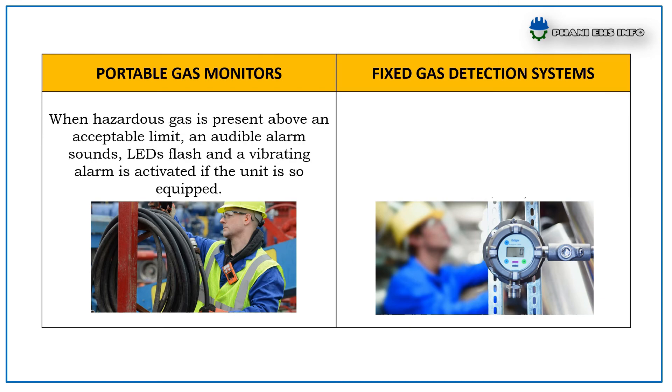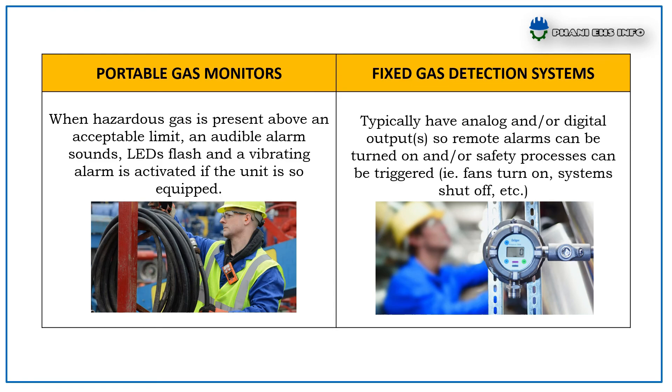For Portable Gas Monitors, when hazardous gas is present above the acceptance limit, the audible alarm sounds, an LED flash and vibrating alarm is activated if the unit is so equipped. Whereas Fixed Gas Detection Systems typically have analog and/or digital output so remote alarms can turn on or safety processes can be triggered — that is, fans turn on, systems shut off, etc.